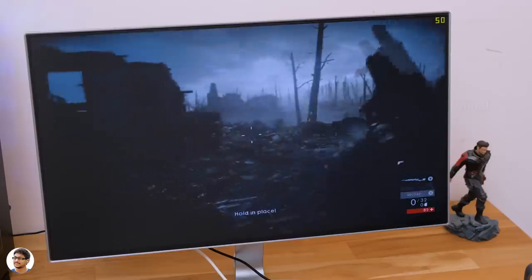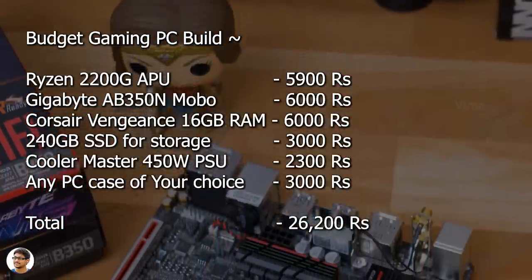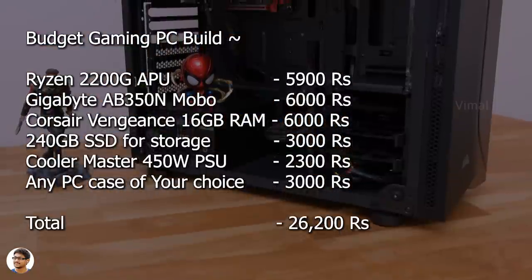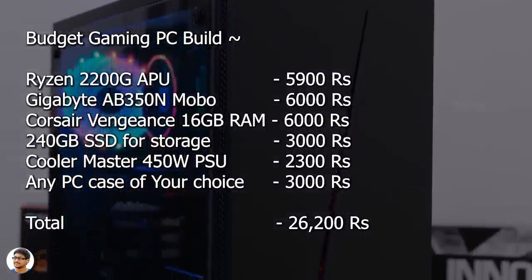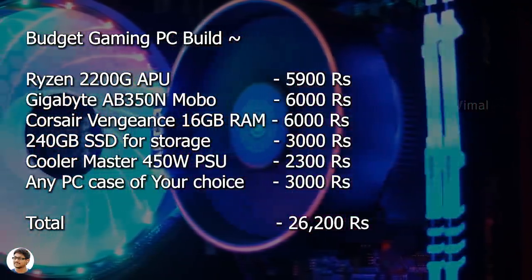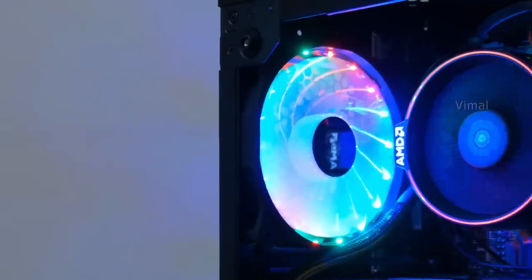This is the best you can get for a 25K price range, and in future you can add a GPU to get even better results. Here's the complete component price summary: Ryzen 2200G — 5,900 rupees; Gigabyte AB350M motherboard — 6,000 rupees; 16GB Corsair Vengeance RAM kit — 6,000 rupees; 240GB SSD — 3,000 rupees; Cooler Master MWE 450W PSU — 2,300 rupees; cabinet — 2,500 to 3,000 rupees. Total comes to around 26,200 rupees. This PC will be great for both day-to-day tasks and gaming. Hope you enjoyed the video — give it a thumbs up and subscribe for more.